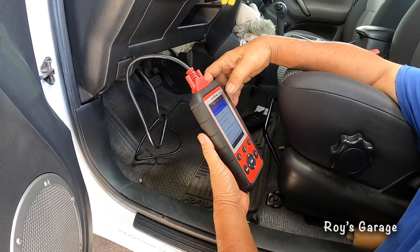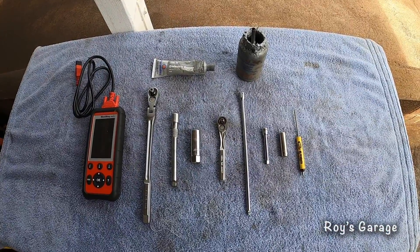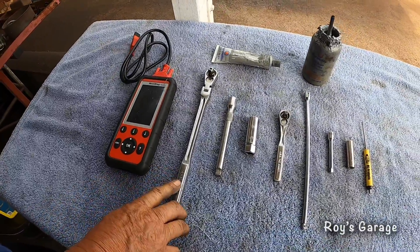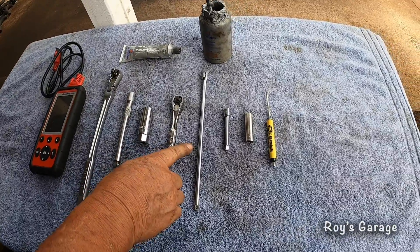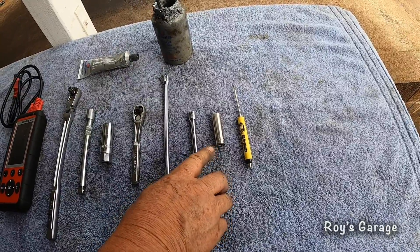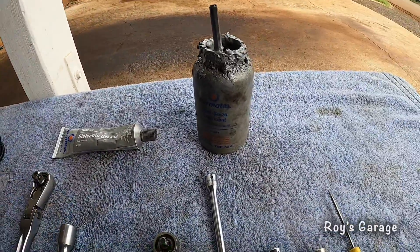We're going to try changing the number three ignition coil. These are the tools I'm going to be using today: my scan tool, 3/8 ratchet, 3/8 extension, 5/8 spark plug socket, quarter inch ratchet, quarter inch extension, another quarter inch extension, 10 millimeter socket, one small flat tip screwdriver, dielectric grease, and anti-seize.